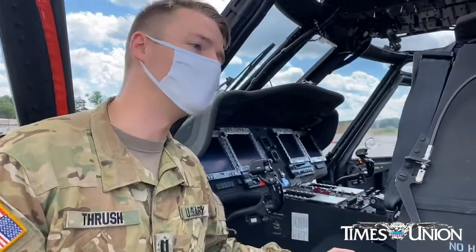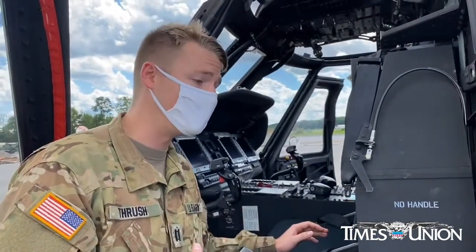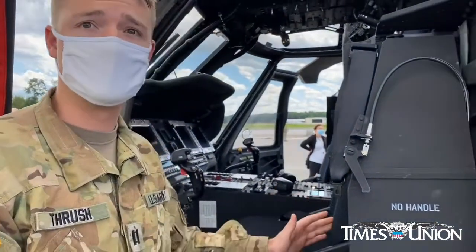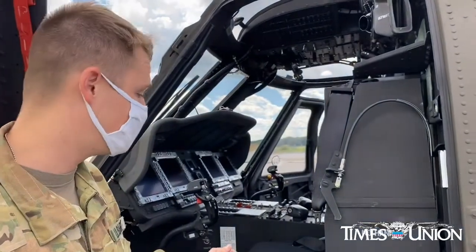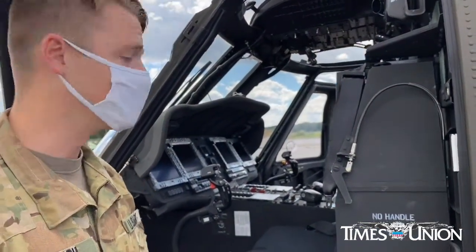In addition to that, coming from Lakehurst, they gave us an additional modification which we actually do have in the Lima models but are also giving to the Mike models. It's a TDF-M9000 radio, which allows us to talk with several of our partners, such as the Department of Environmental Conservation, Forestry Service, Police, and all those things.